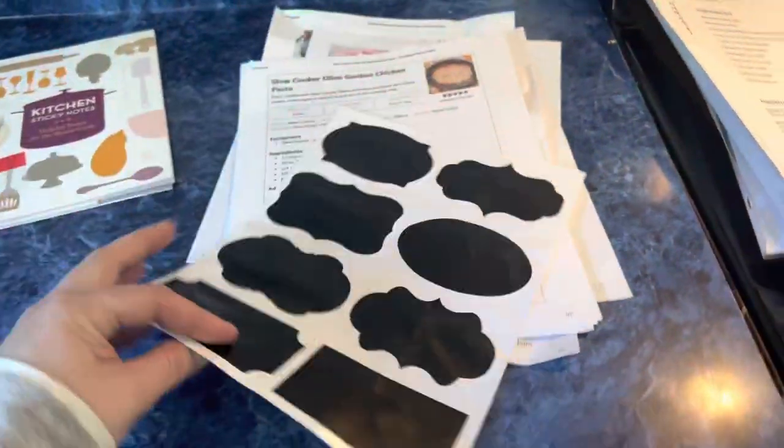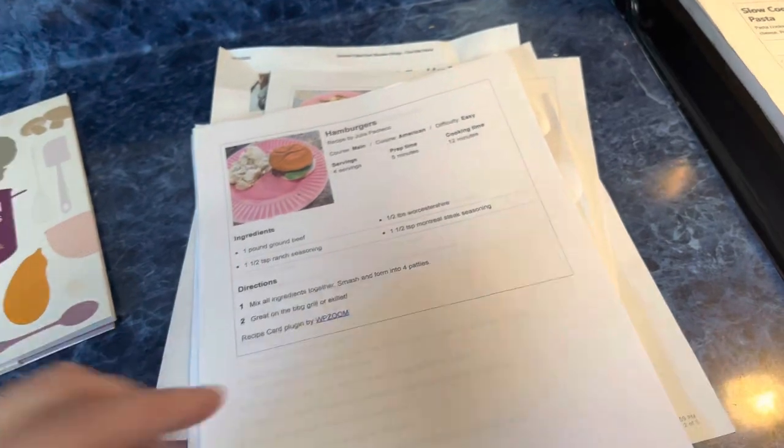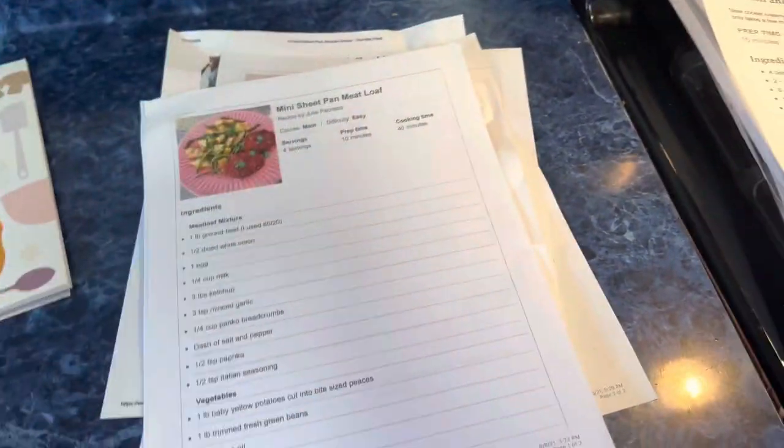This one was very yummy and Andy and I made notes on it, so I'll hang on to it — that's a nice Saturday recipe. That doesn't belong in here, it goes in the pantry. Yes, I want to try this slow cooker olive garden chicken pasta — I even bought the Italian dressing for it. This other Italian chicken crockpot is a duplicate — I already have a recipe for it. I don't need a recipe for hamburgers, we have a method. French onion pot roast — I already have a recipe for that.